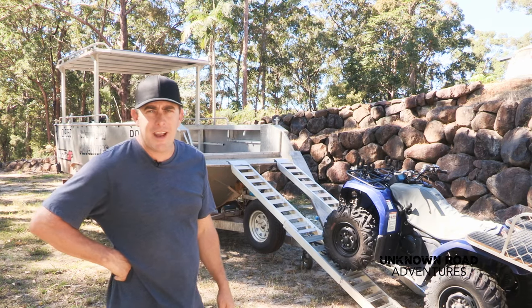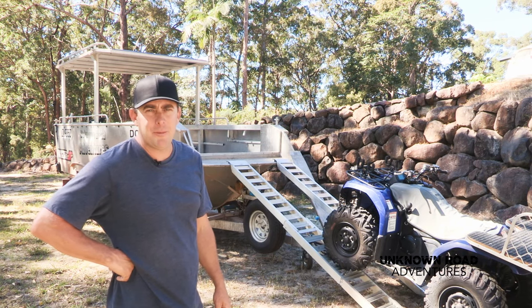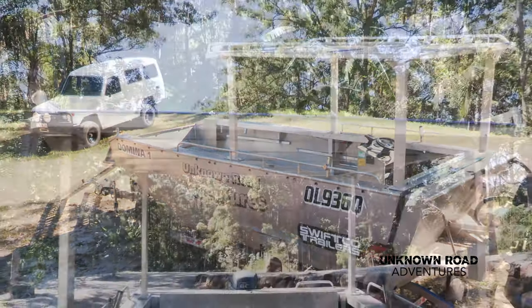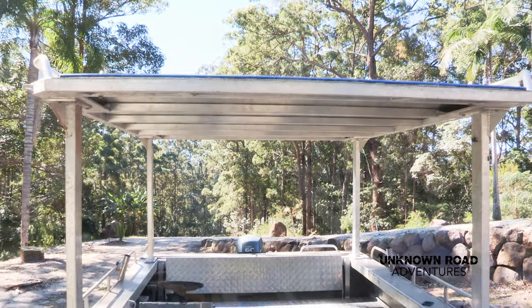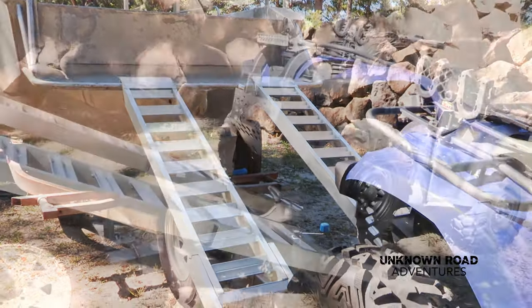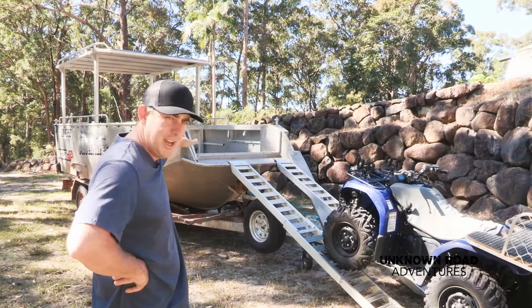I'm going to give you a rundown on the gear we're taking up the Cape. First of all, we'll start with the boat. It's a 6.5 metre ally plate. This boat's not the normal boat — it's got a loading ramp at the front for the quad to be driven straight up onto the deck.